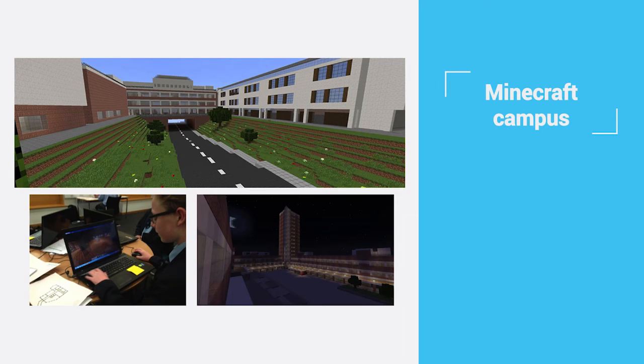We are also the first UK university, as far as I know, to develop our campus to scale in Minecraft. You might be wondering — really, what's that got to do with research? It's actually a lot to do with student engagement. The kind of activity and impact we got was amazing. We also got a lot of national coverage and school-based coverage, and lots of schools are now engaged in our efforts as well.